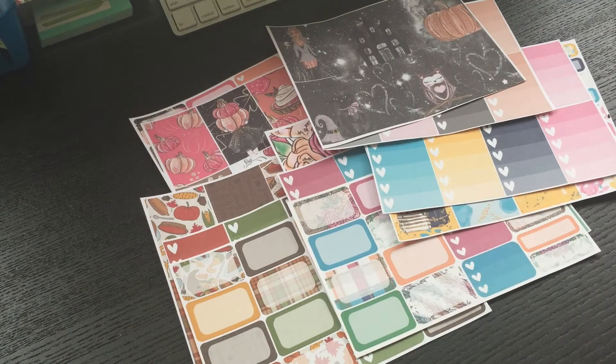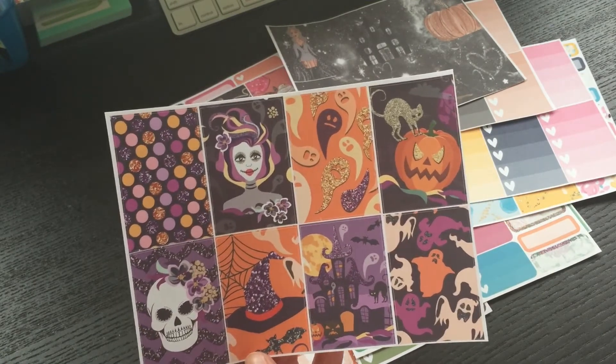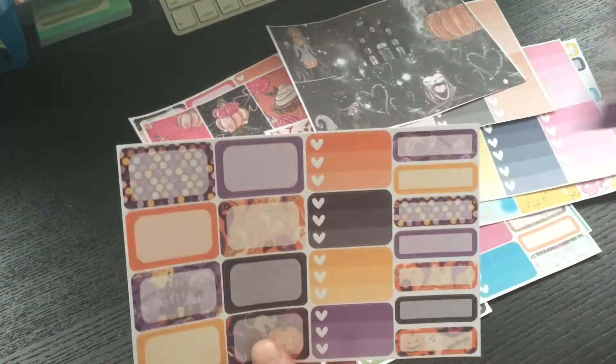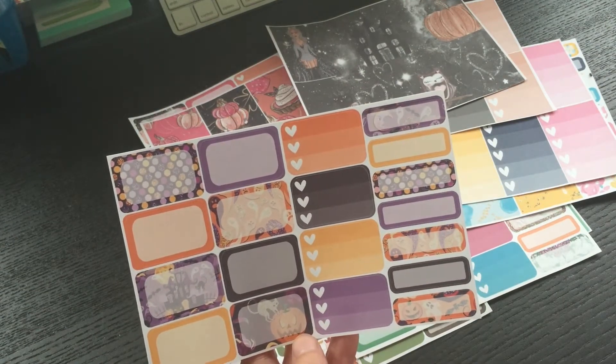And then lastly, here's this cute one — it's also a Halloween one. Maybe I'll use part of it for next week when Halloween comes, but we'll see. This is the full boxes, and then here are the quarter and half boxes. I didn't get the check boxes on this one.